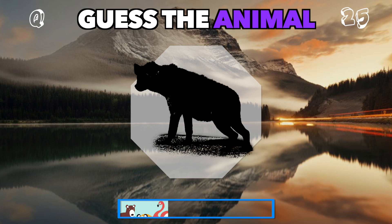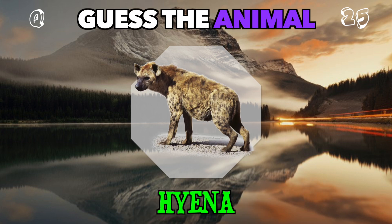A wild scavenger with a distinct laugh. Who is it? It's a hyena.